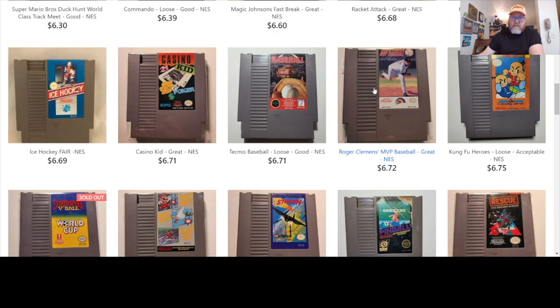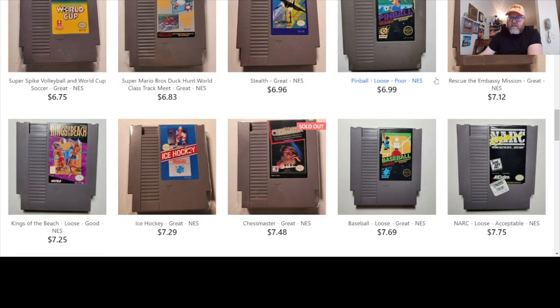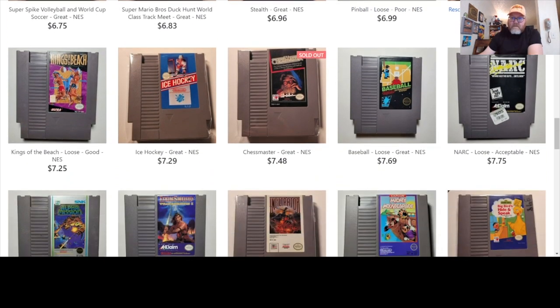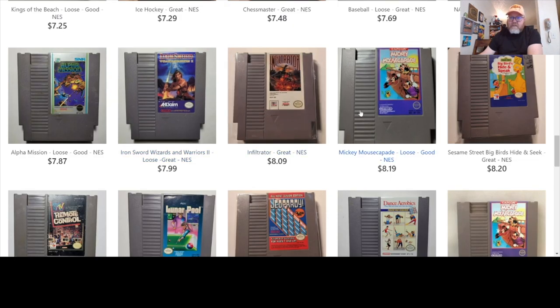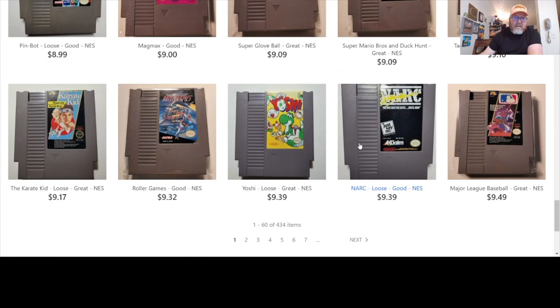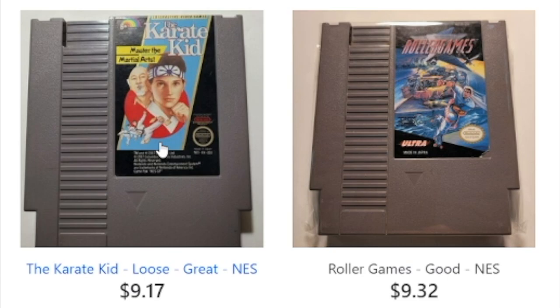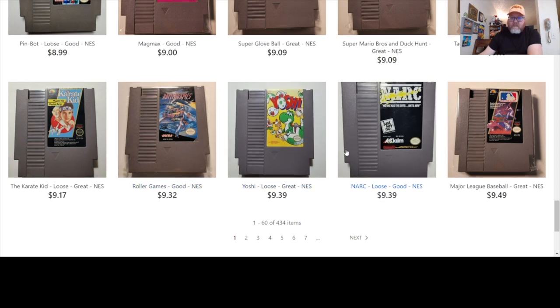I wonder if I should sort more alphabetically. Oh, Rescue the Embassy Mission — I love that one. Out of all the games, Chess Master is sold out. Maybe it sold out when Queen's Gambit was so popular. I love Iron Sword. Mickey Mousecapade — still a great game. Dance Aerobics. See if there's anything a little more obscure — Karate Kid, a little harder to find. Roller Games, a decent game. Not a lot of people have heard of it, maybe more so if it was listed as Konami instead of Ultra, even though they're one and the same.